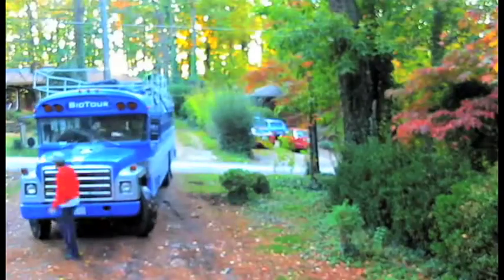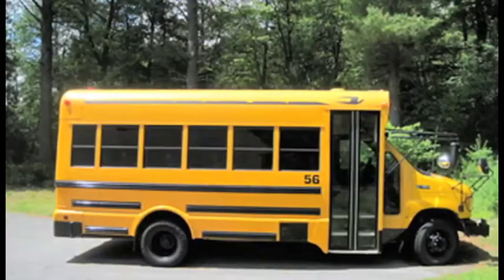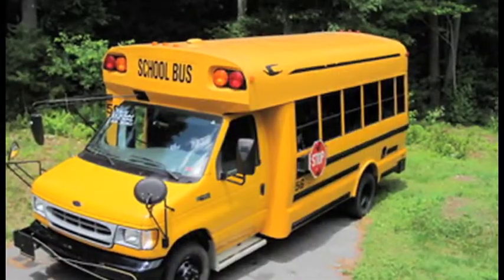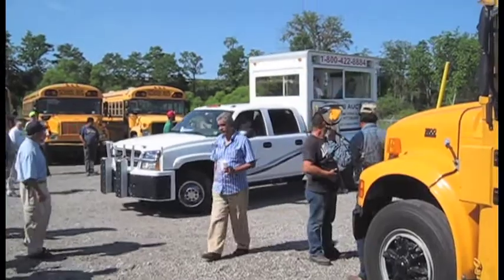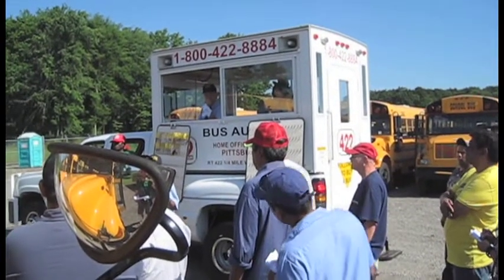Since most people at G Adventures hadn't driven a 40-foot school bus, Bruce figured it might be best to start out with a minibus. Despite competition from the public transportation industry of Central America, we won our bid for a 2000 Bluebird minibus.